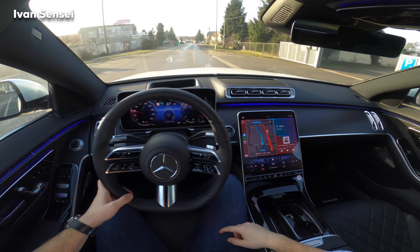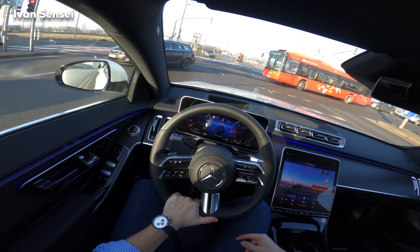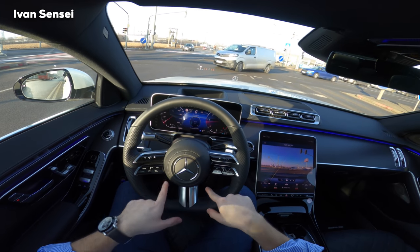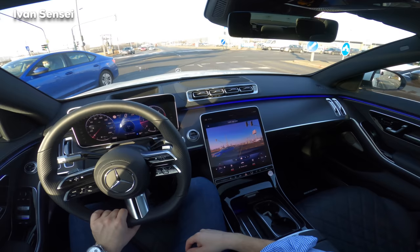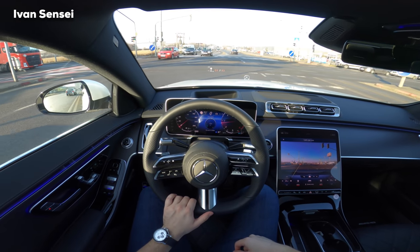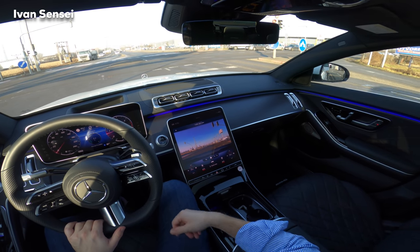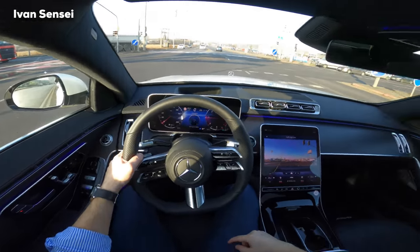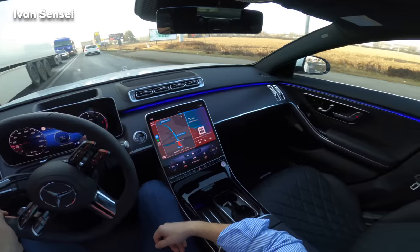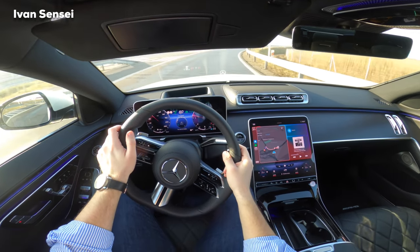That was the car doing its thing with the Distronic. The AMG Line super sport steering wheel is my favorite — it looks much better than the standard luxury one; this one is more sporty. On the lower part you can see traffic light view on screen. Overall very helpful in many areas. We can try the automatic acceleration here.